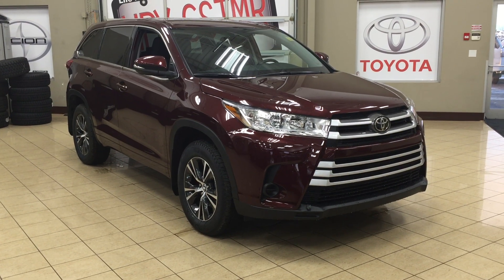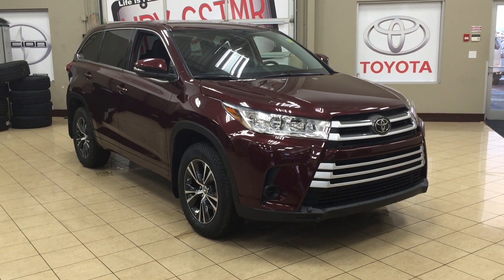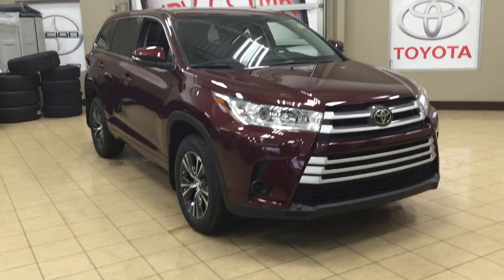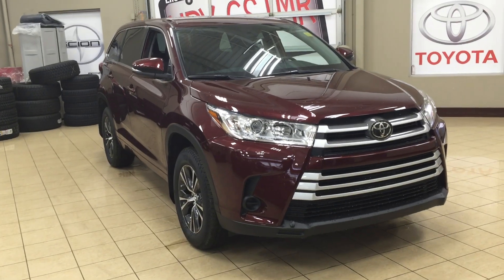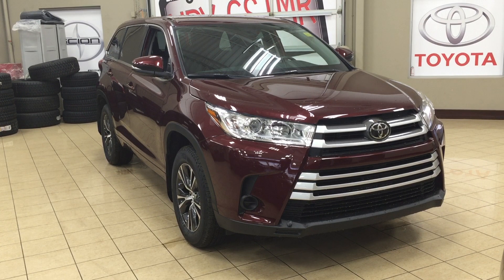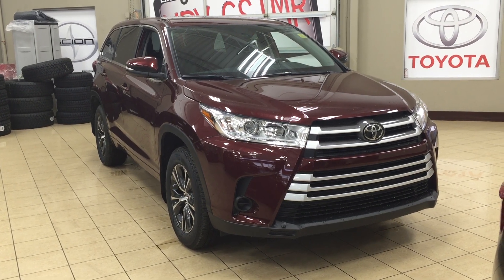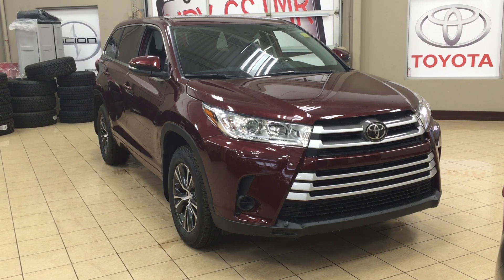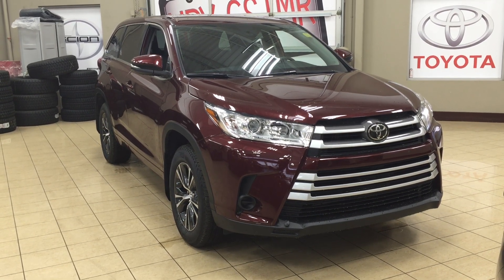Thank you so much folks for watching this video today. If you have any questions, please visit us — we're located at 31 Auto Mall Road in Sherwood Park, Alberta, Canada. The phone number is 780-410-2455, or please visit our website at sptoyota.com to reach us by email. If you have any comments or additional questions, please leave them in the comment section below. Make sure you have a great day and I hope to see you next time.